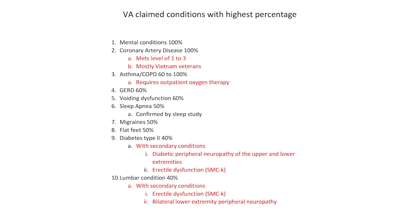So slide number one. In slide number one, as you can see, I have 10 conditions and highlighted red are secondary conditions. As I mentioned in my previous videos, when I highlight something in red, I want to bring special attention to it. The first condition is mental conditions — a lot of veterans are service connected for PTSD, but they don't understand the rating schedule criteria.